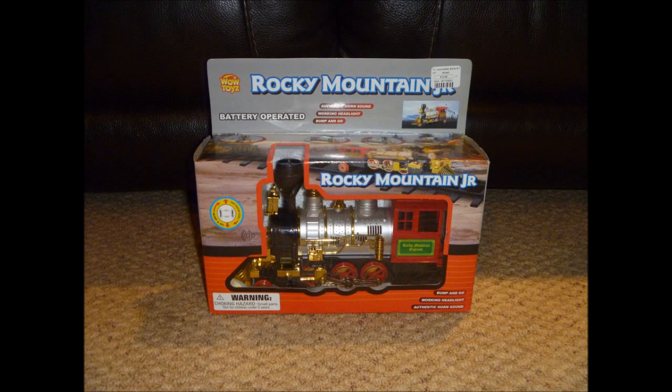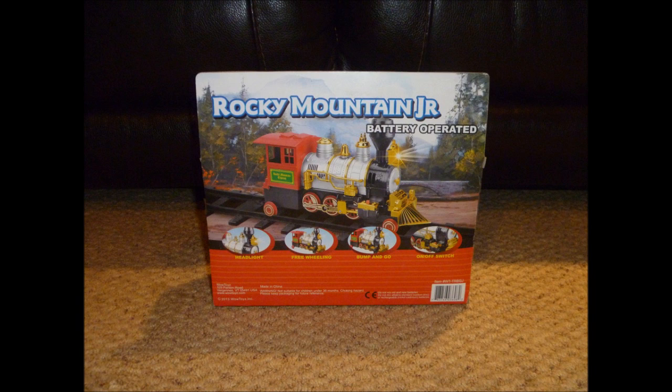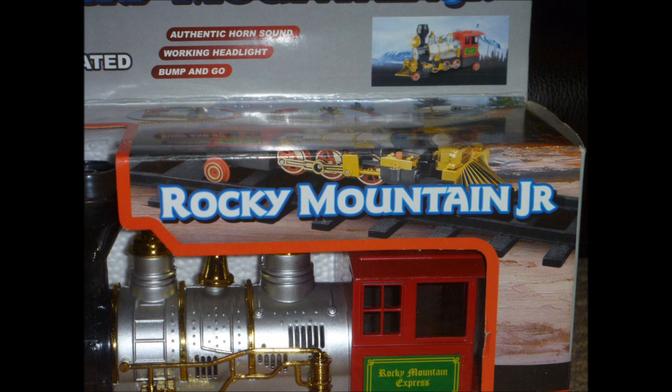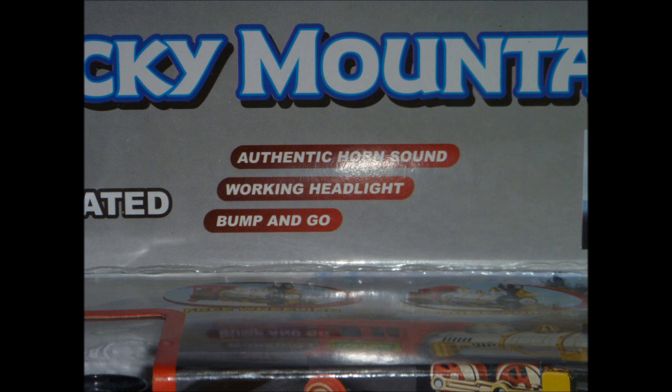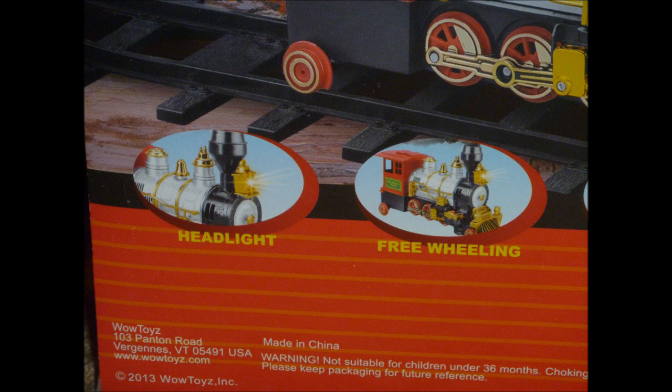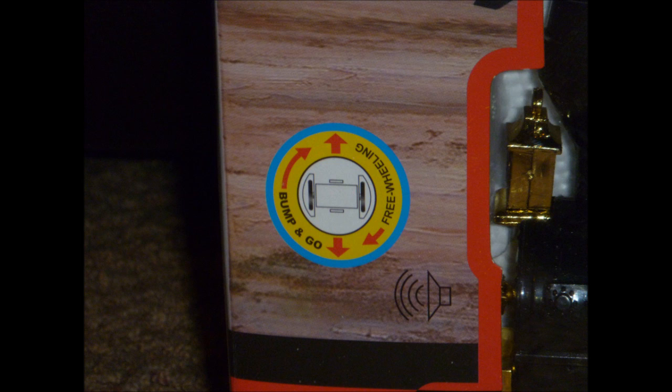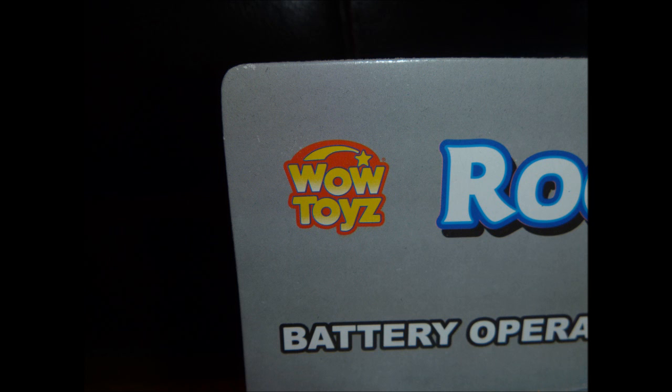Hello everyone, this is Merritt Trainboy speaking, and today in this review I am going to show you a toy which is called Rocky Mountain Jr. — a brilliant toy train which has lights and sounds and also has bump and go action, and it's made by the toy company Wow Toys.